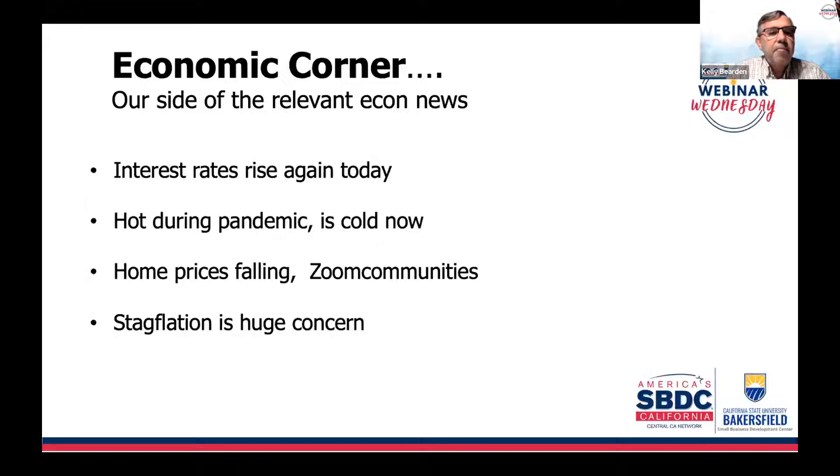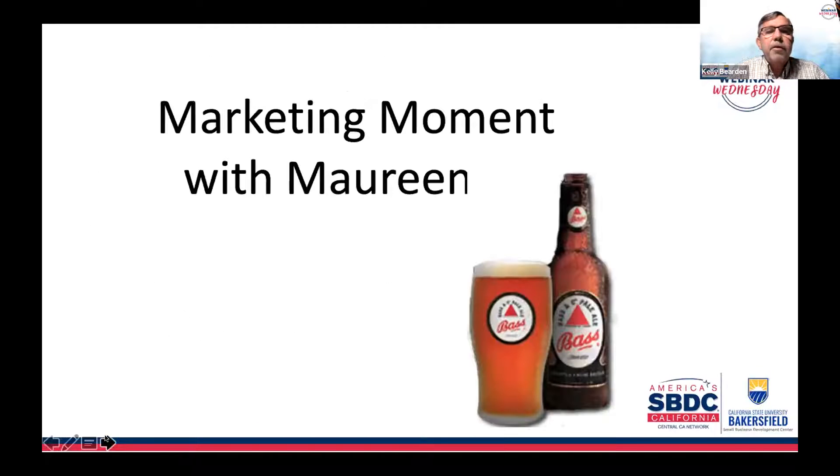Then we hit our term of the day: stagflation. A couple months back it was inflation, then shrinkflation, but now it's stagflation — a huge concern for those particular areas we'll talk about soon. But let's first go into our marketing moment with Maureen.